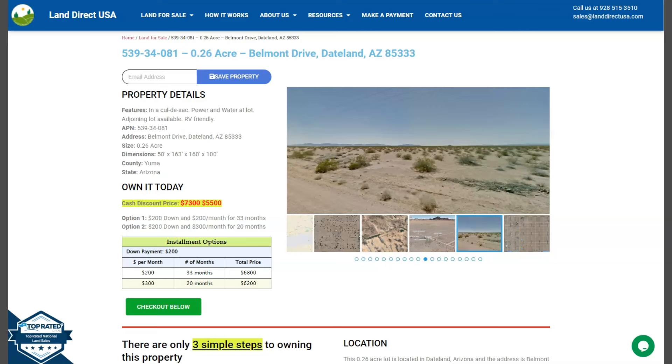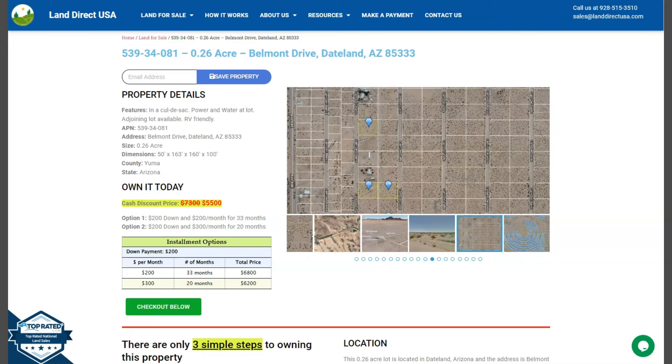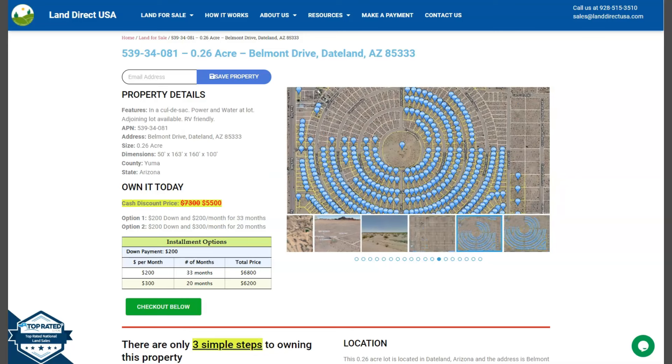You just need to fill out the buyer's application form and put in a down payment of only $200 to reserve the lot. If you have any other questions, don't hesitate to call us at 928-515-3510. Thank you.